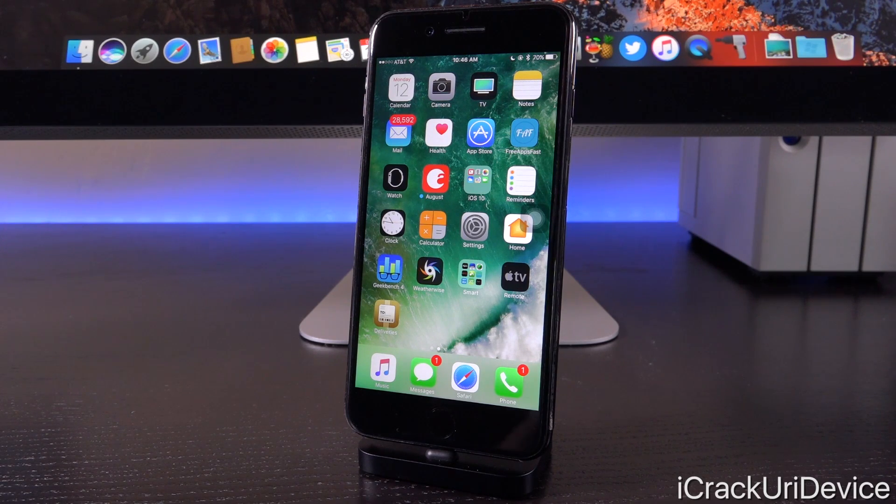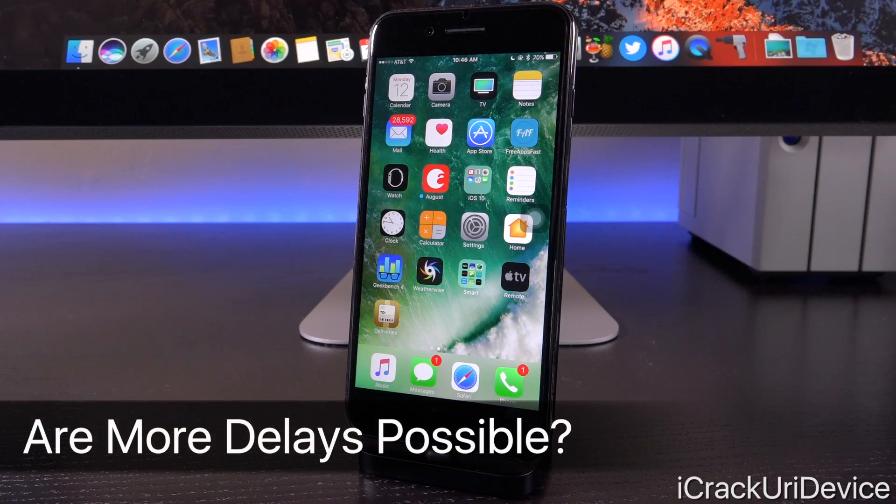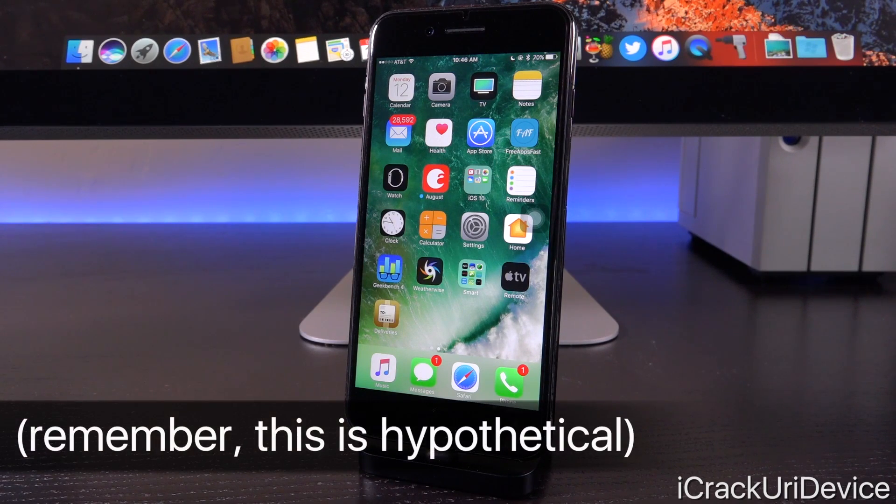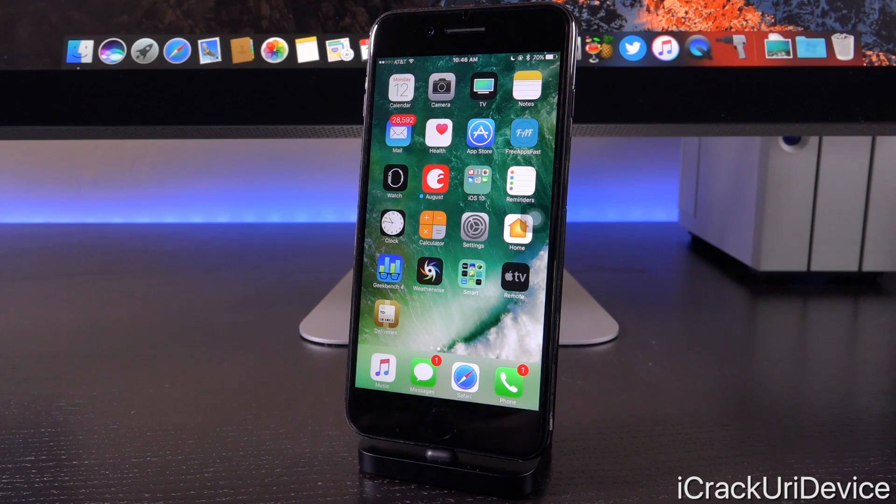iOS 10 is the best version of iOS we've ever had, and iOS 10.2 is the best version of iOS 10 — this is the perfect opportunity for Pangu to strike. However, if Apple puts iOS 10.3 into beta testing, that may delay the jailbreak. But if a new beta closes the vulnerabilities they were planning to exploit, they would rush the jailbreak for iOS 10.2. Either way, it looks like we could receive a jailbreak shortly.